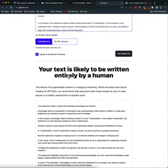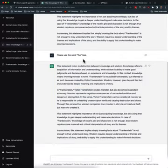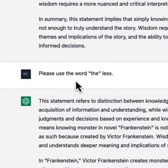So just be aware, there are some tools out there that allow you to detect whether or not something is written by AI, but it's actually really, really easy to fool those by just going in and reprompting your AI generator to use the word 'the' less.